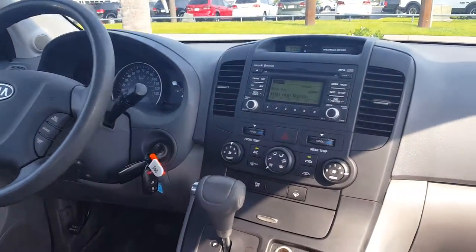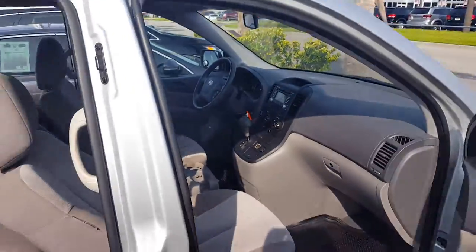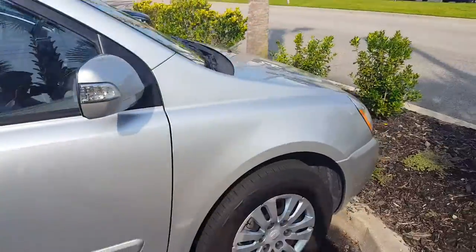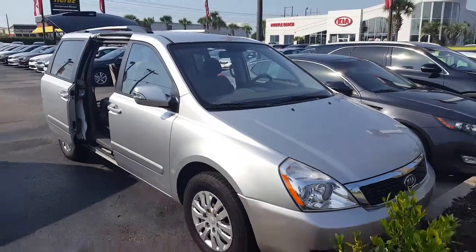If you have any more questions about it, please feel free to call me anytime. You can reach me on my cell phone at 843-798-1101. I look forward to meeting with you soon and showing you everything this van's got to offer.